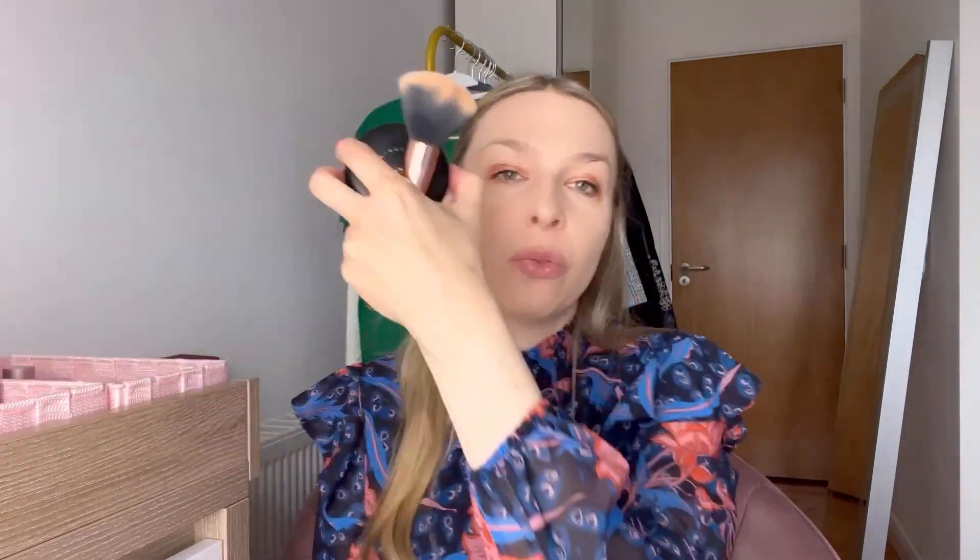For the last step I want some nice lipstick — I'm choosing MAC, the color 'Thanks, It's MAC.' It's my favorite because it's neutral and just the perfect solution for a daily look. And maybe a little bit of MAC Studio Fix powder — just a little bit here.